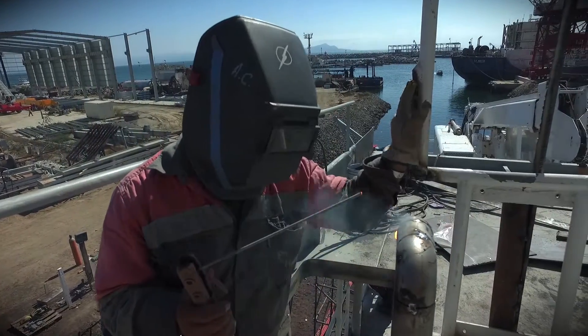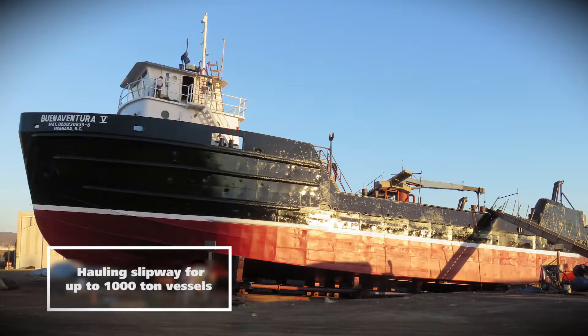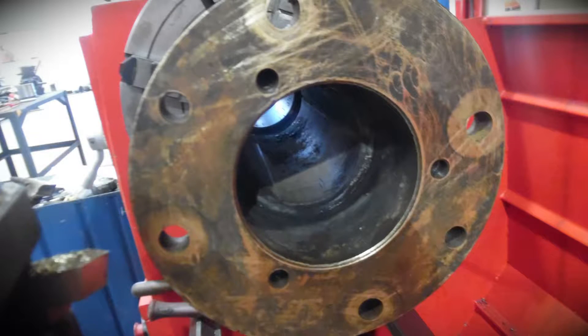Ships and barges services include maintenance and steel replacement, aluminum and fiberglass, dry dock and floating repairs, hauling slipway for up to 1,000-ton vessels, hull cleaning, sandblasting and painting, and steel replacement to any part of the vessel.